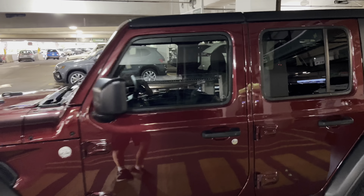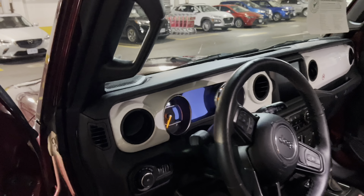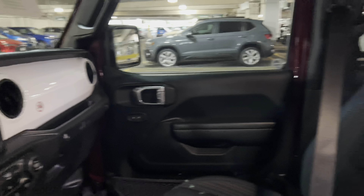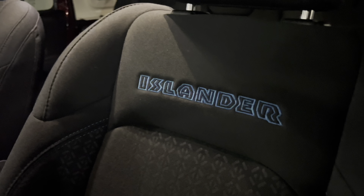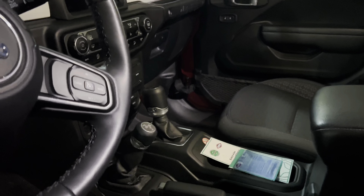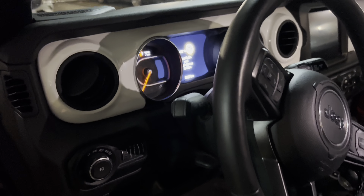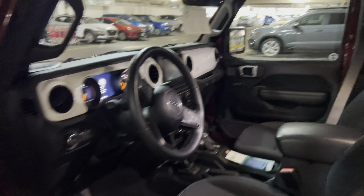All right, let's have a quick look inside this one here — see the interior. Oh, the interior is a little bit different. Look at this guys, it's got the white trim. And it says 'Islander' on the seat. How awesome are all these special trims showing up? This one's got just over 8,000, almost 9,000 kilometers on it.